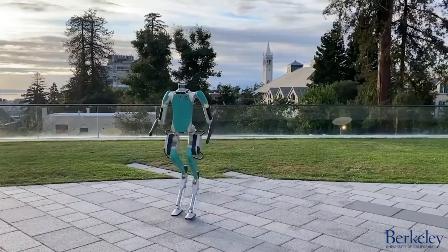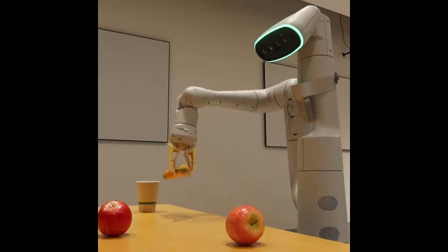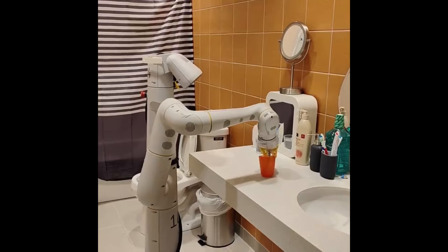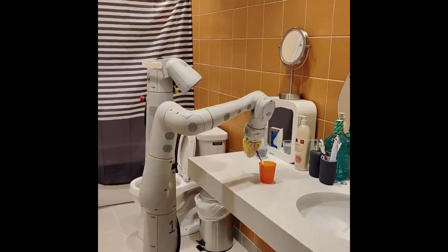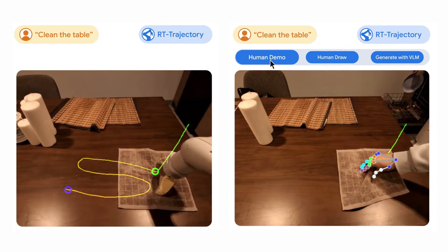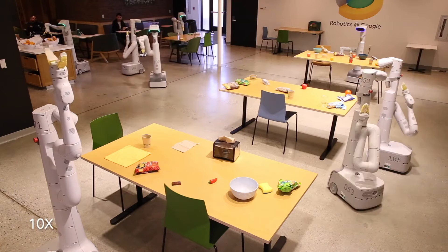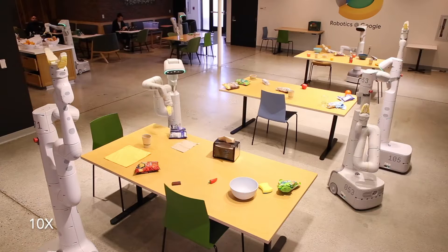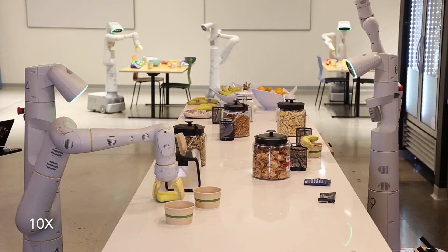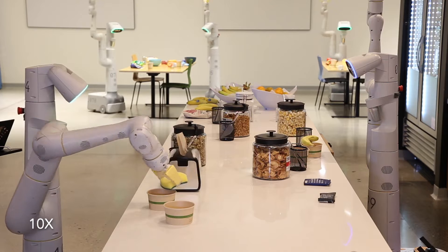Nowadays, labs are also enabling robots to teach themselves. Google DeepMind's AutoRT uses large language models and visual context to understand their surroundings and perform tasks in the real world through trial and error. AutoRT manages up to 20 robots simultaneously and has produced 77,000 trials across over 6,000 tests. Imagine walking into a room full of robots perfecting their craft — that's exactly what AutoRT does. These are all fascinating projects, but we do have even more interesting humanoids to discuss in this video.